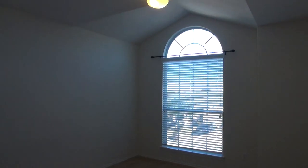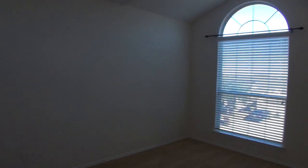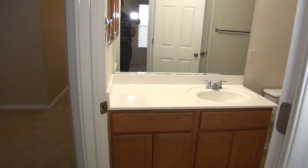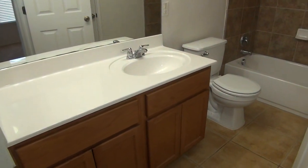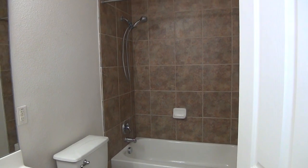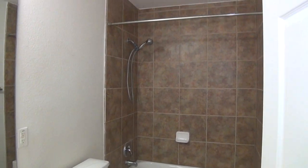Here is bedroom number 3 with closet space. Bedroom number 4 has a similar size closet. And then we have the full bath upstairs — tile floor, shower/tub combination.